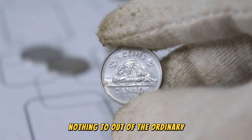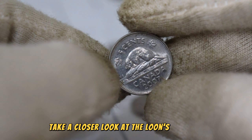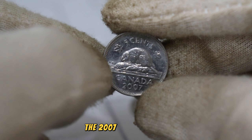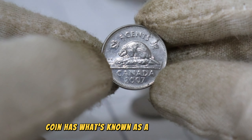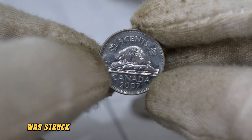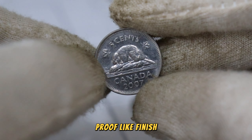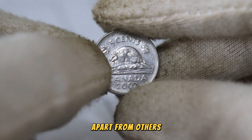Nothing out of the ordinary, right? But wait — there's more. Take a closer look at the loon's feathers. Do you notice anything unusual? The 2007 Canadian 5 cents coin has what's known as a specimen finish. This means that the coin was struck multiple times to create a highly detailed, proof-like finish. It's a unique feature that sets this coin apart from others.